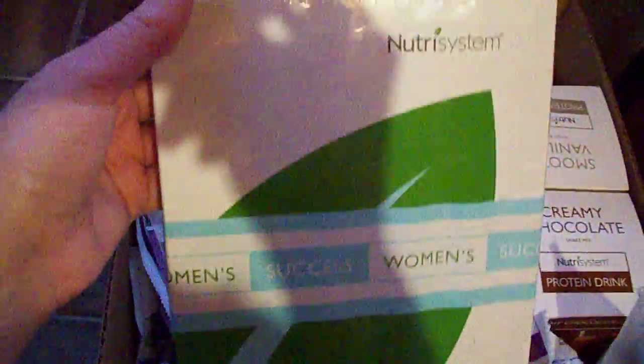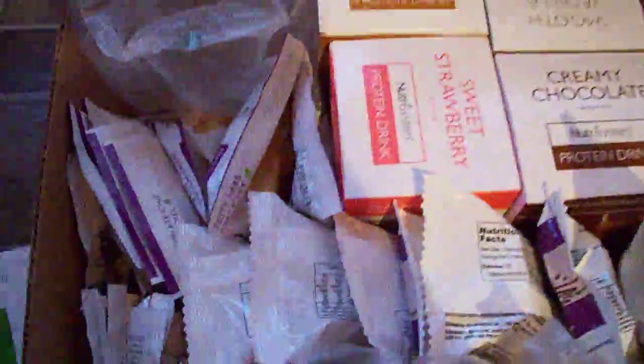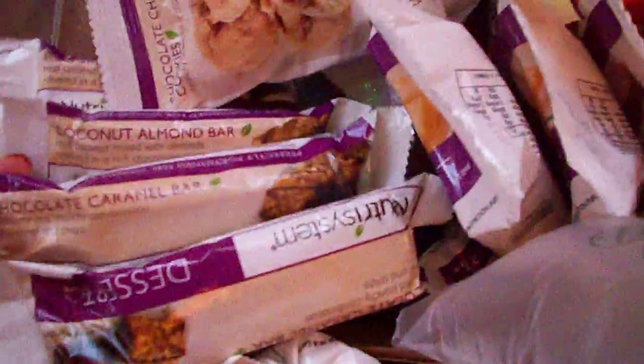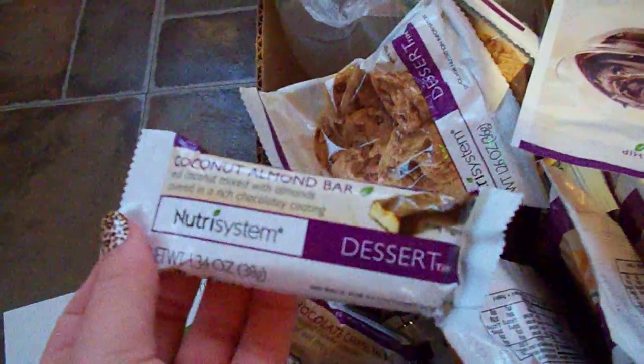We got our new guides. The purples are the desserts. We've got cookies, pudding, lots of cakes — that's a pound cake, chocolate cake, chocolate caramel bar, coconut almond bars. These are really good too. They're kind of like a mounds bar. Really good.